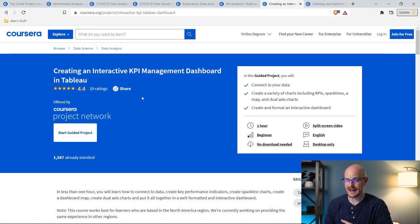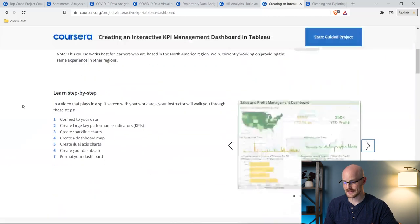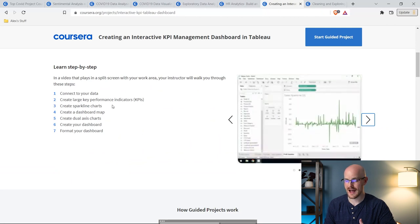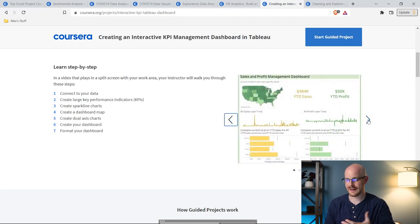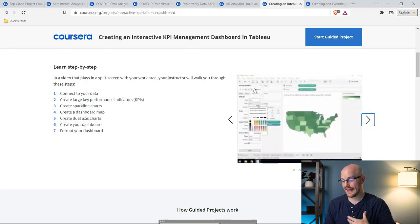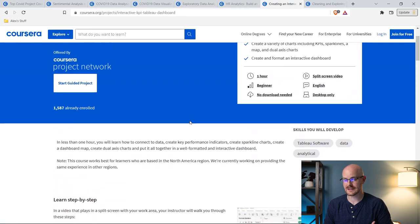The next one is creating an interactive KPI management dashboard in Tableau. We just had a project for Power BI, so we've got to have one for Tableau as well. Scrolling down, you can see exactly what you're going to do: create some KPIs, Spark charts, dashboard maps, axis charts, then create a dashboard and share it. It didn't have a ton of photos but you get a nice overview. It's really simple, and I really like how you can do it side by side along with the instructor.